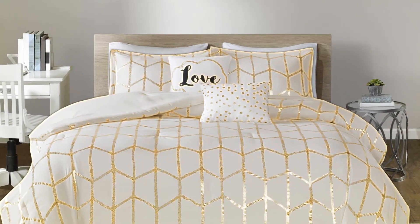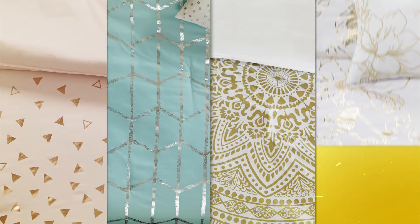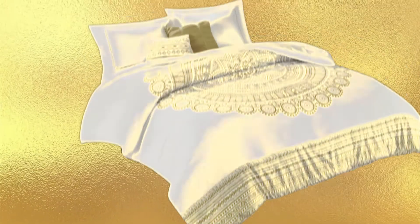Add some shimmering metallic to your space with intelligent design. With styles like contemporary, geometric, boho and floral, there are many ways to make any room shine.